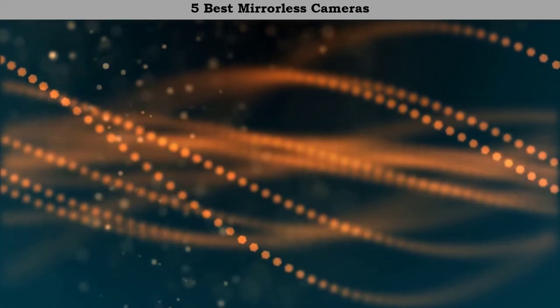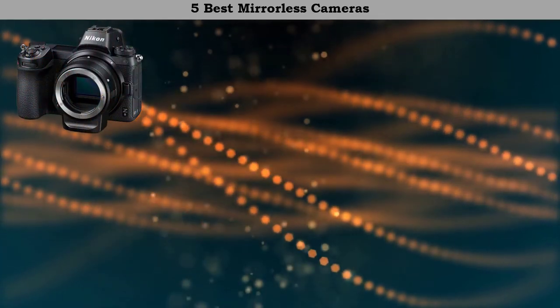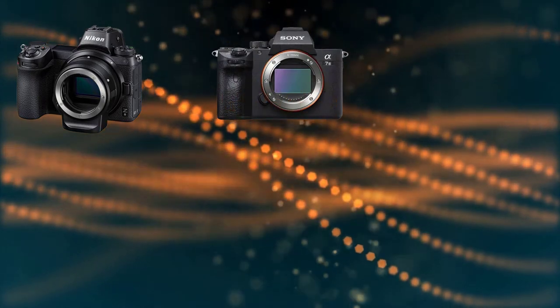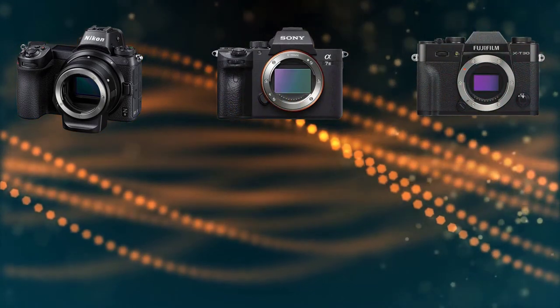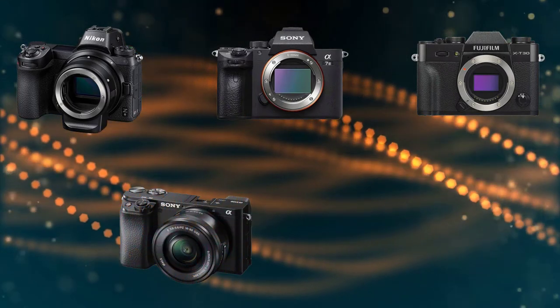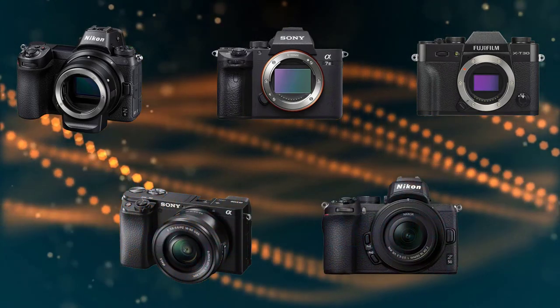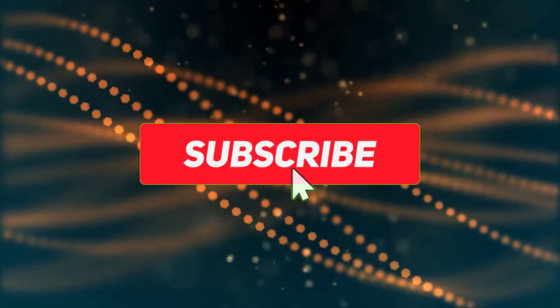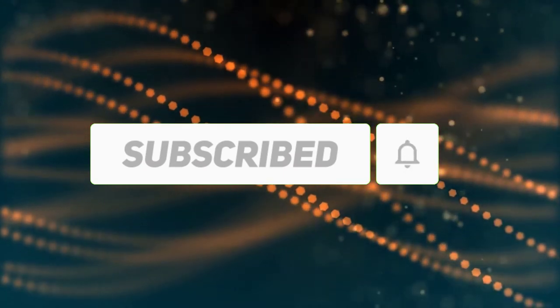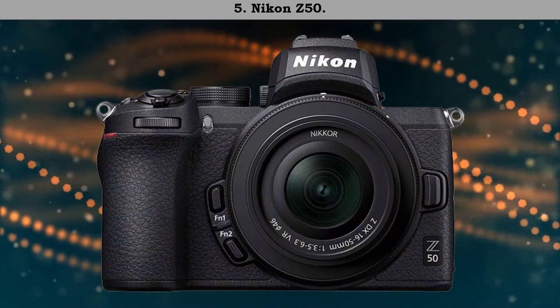Hi friends, welcome to my best mirrorless cameras review. We analyzed consumer reviews to find the top-rated best mirrorless cameras. We're going to review the top 5 best mirrorless cameras on the market. Subscribe to our channel to get more info and real-time deals on your favorite products. Let's start — number 5: Nikon Z50.